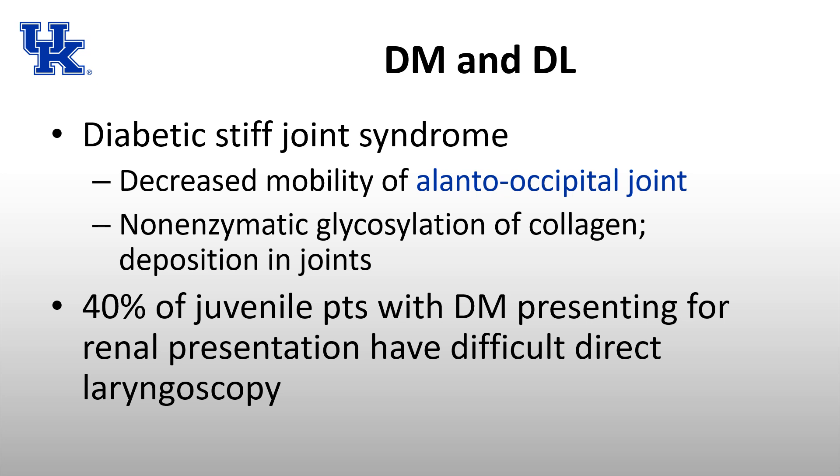40% of juvenile patients with diabetes presenting for kidney transplant had difficult direct laryngoscopy. These are patients whose type 1 diabetes was severe enough to cause end-stage renal disease. It's not every patient, but when performing airway exams and asking patients to flex and extend their neck, a history of diabetes means there's a distinct possibility they may be more difficult to laryngoscope than initially expected.